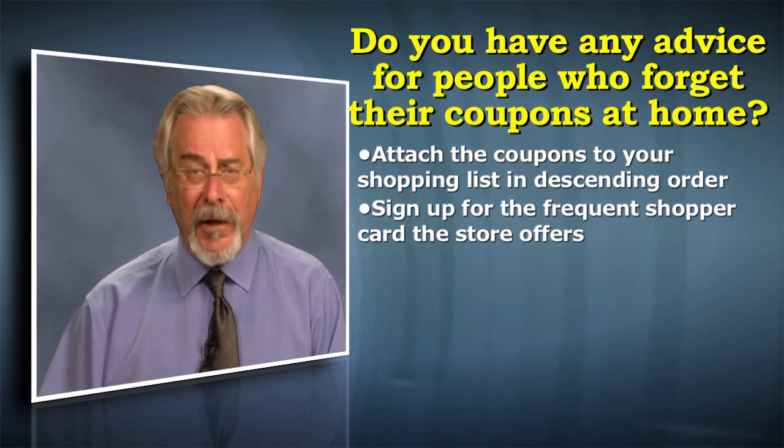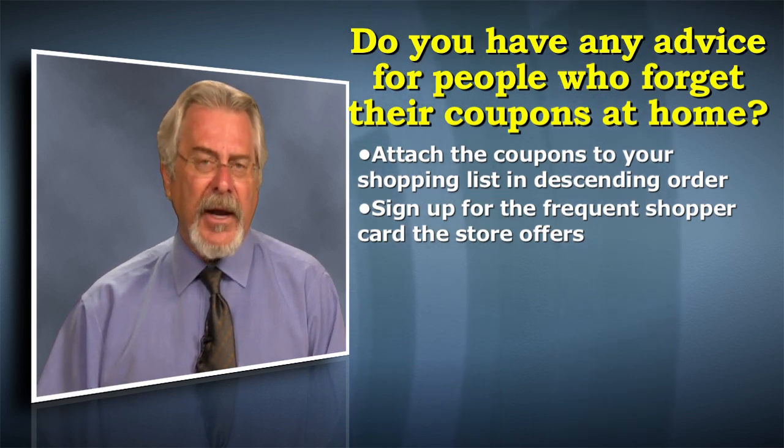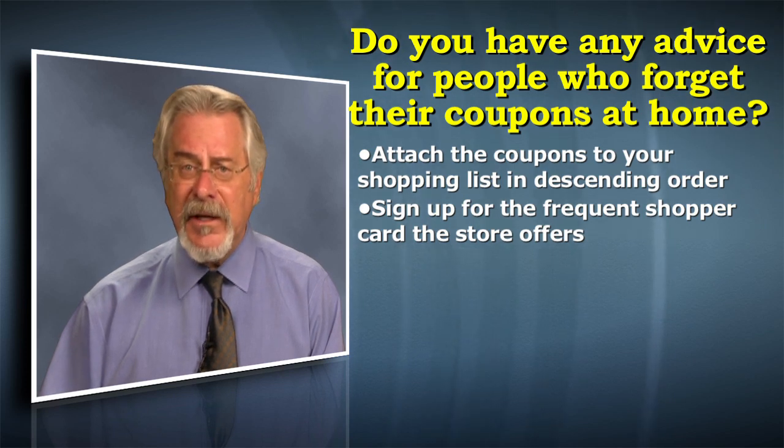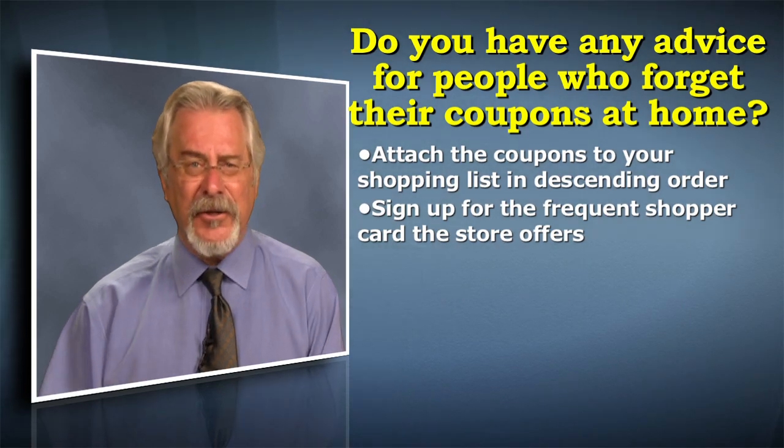And then it's a triple play if the product is actually on sale. So you want to be looking at those circulars, you want to have the coupons at hand, but you also don't want it to be such drudgery that it becomes a pain and you don't do it. So make it easy on yourself.